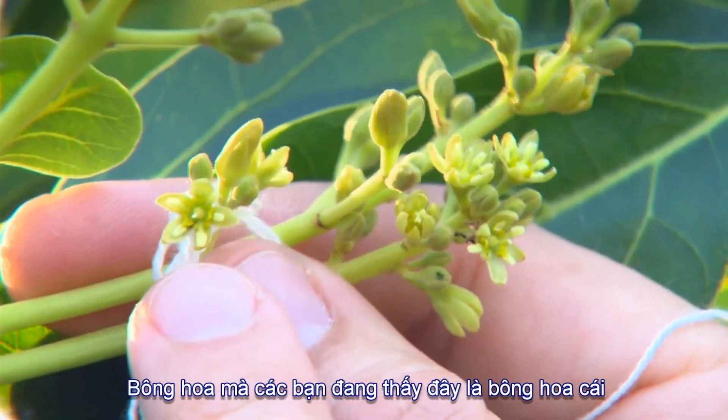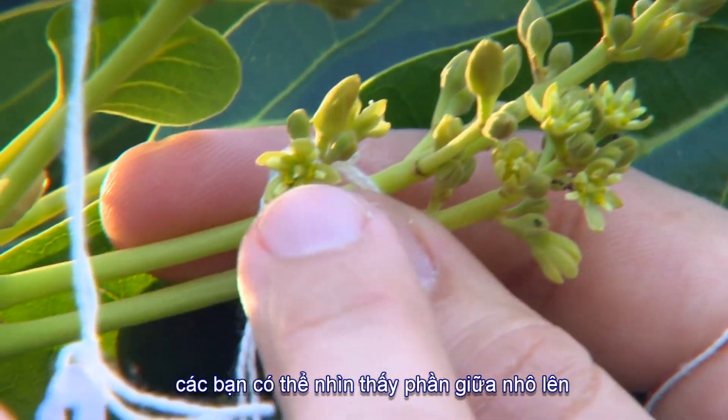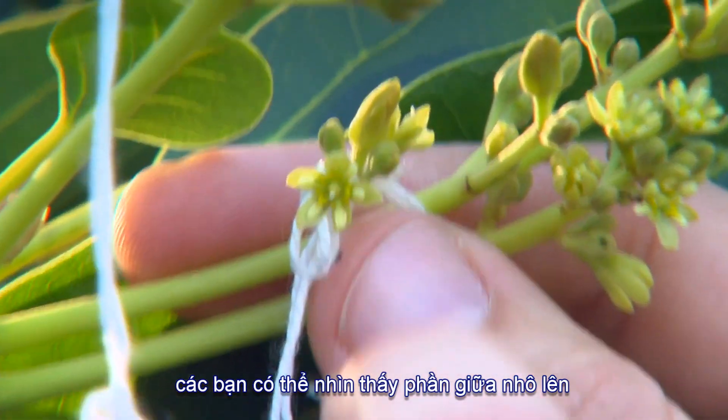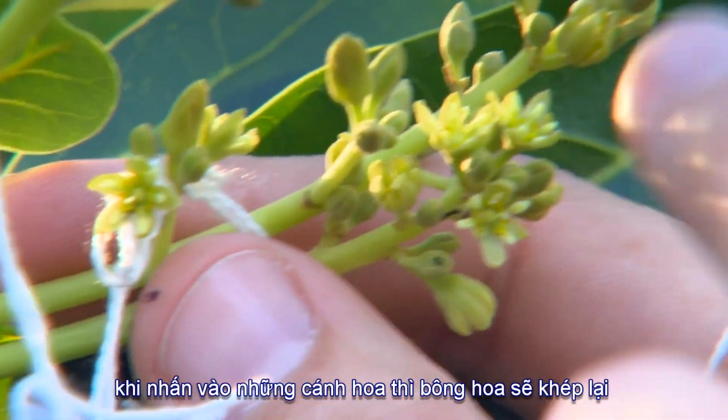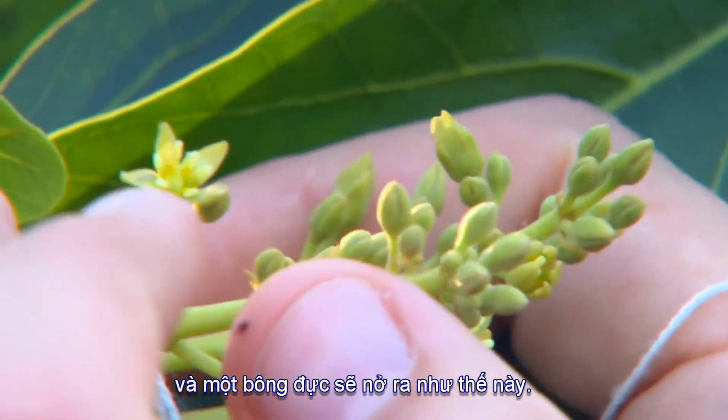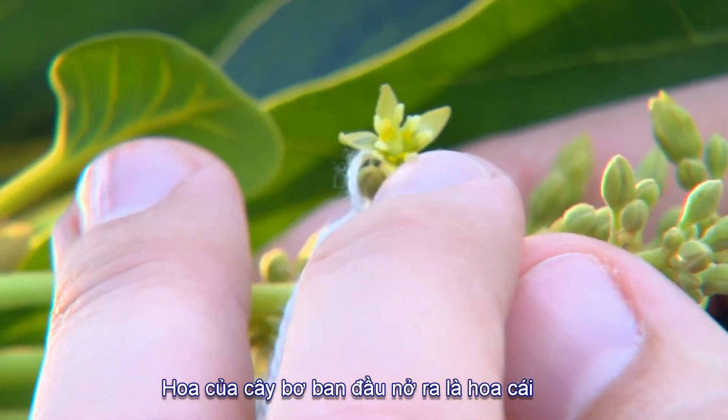This flower here is a female stage flower. You can see the central style sticking up, but all the anthers are pressed flat against the sides of the petals. These female flowers are now starting to close, and when they open again as a male they look more like this, where those anthers are actually sticking up.